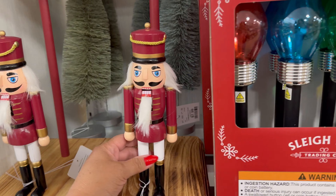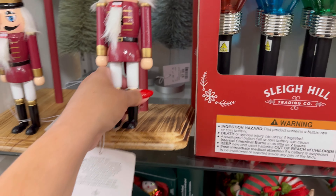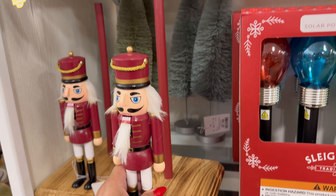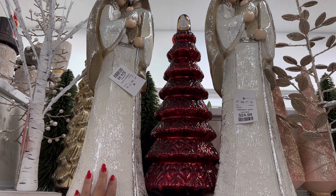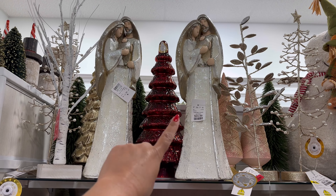They have this nutcracker — oh, it's a towel holder. Look, you put your towels back here, your paper towels. It's nice. $14.99. This is so beautiful. $24.99. They're so big. And the Christmas tree is $24.99 too.